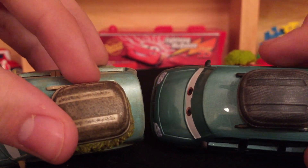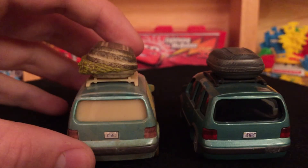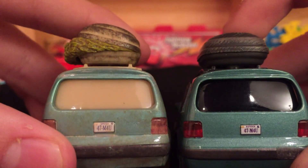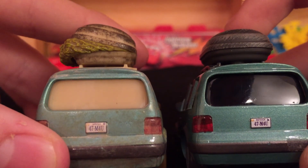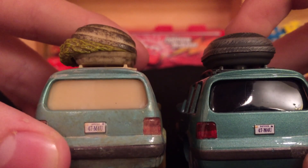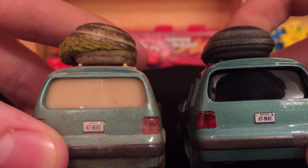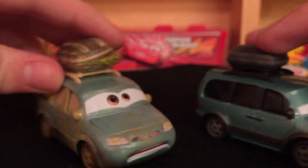If you guys want to see my video on Van and Mini alone, you can check that out — it was actually a suggestion video. Let's check out the back. The license plates are the same as expected, though some cars like Leroy Traffic get new license plates when they get new colorings or models. The plate reads 47-M4U. I'm not sure what it says above it — I think it says 'dipstick.' Oh, it says dipstick! I finally saw it. I looked real hard and it looks like my eyes are working today.